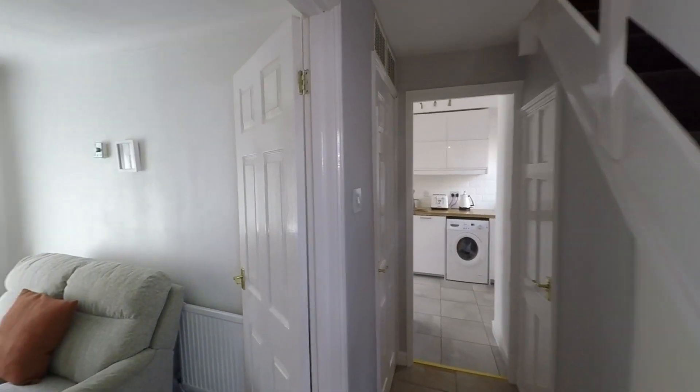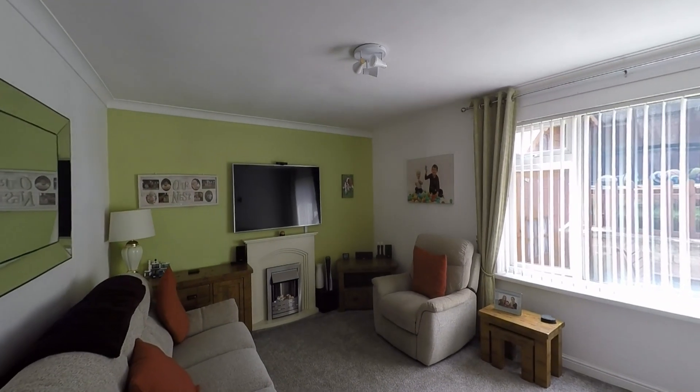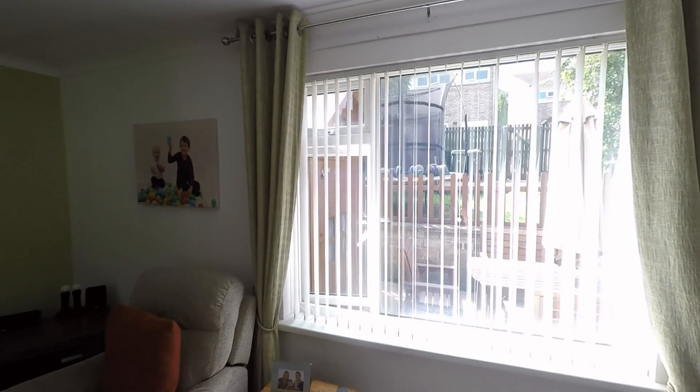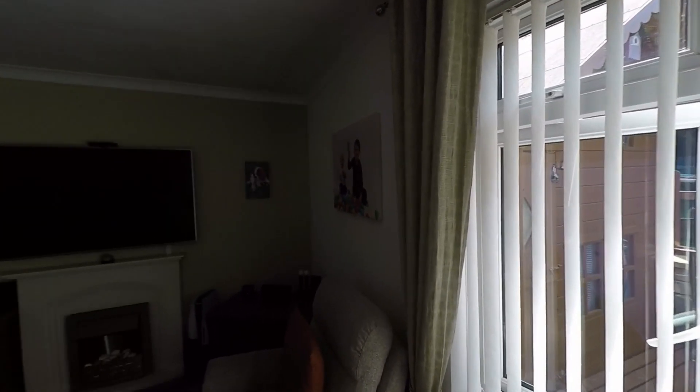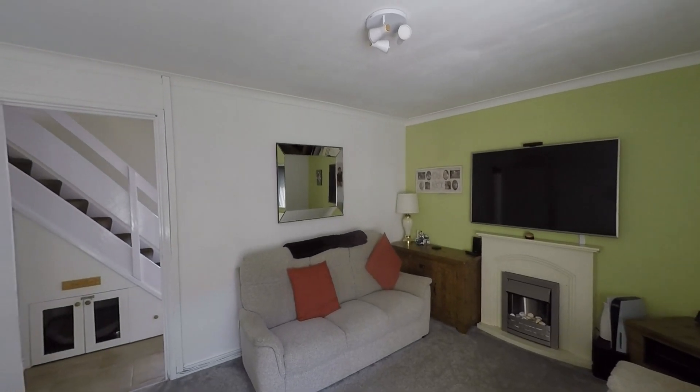As we continue we take ourselves into the main reception — a real generous living room. There's plenty of floor space for a great range of seating furniture, a nice large window allowing in plenty of light, and we do have the feature living flame effect fireplace as well, so a really nice comfortable family room.